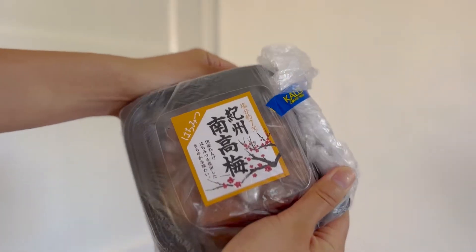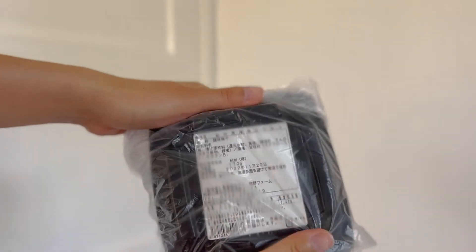I didn't even organize everything so it's gonna be just random. But first we have this — it's called umeboshi, the pickled plum in Japanese. I love those. She gave me two packs of those. This is great for rice and other stuff too.